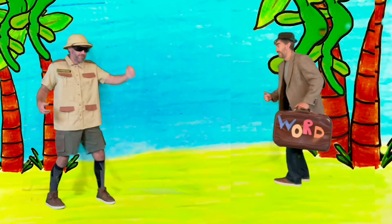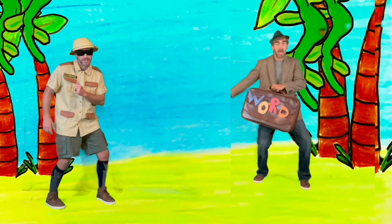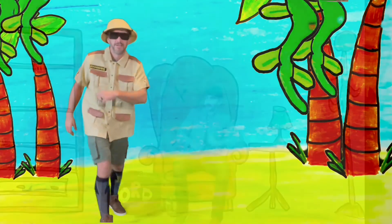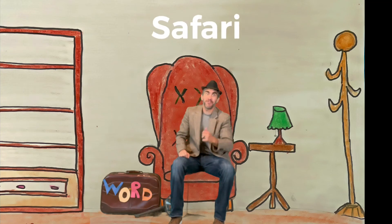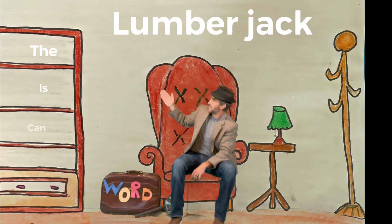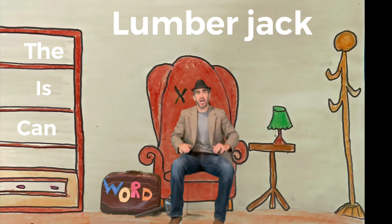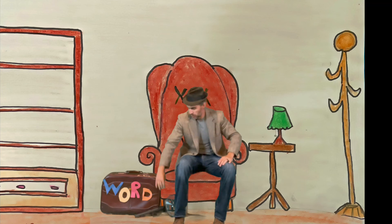Hey, Word Detective! We found those words went, said, and come! Great job! Thanks, Safari man! Now let's get the words back in our case and head back to the word office. Hey friends, welcome back to the word office! You did an amazing job finding the words today. With the farmer you found and, to, and you. At the Safari you found went, said, and come. And with the lumberjack you found the, is, and can. I hope you can join me on many more journeys finding more words as we move our body. Until then, stay safe, have fun, and move your body!